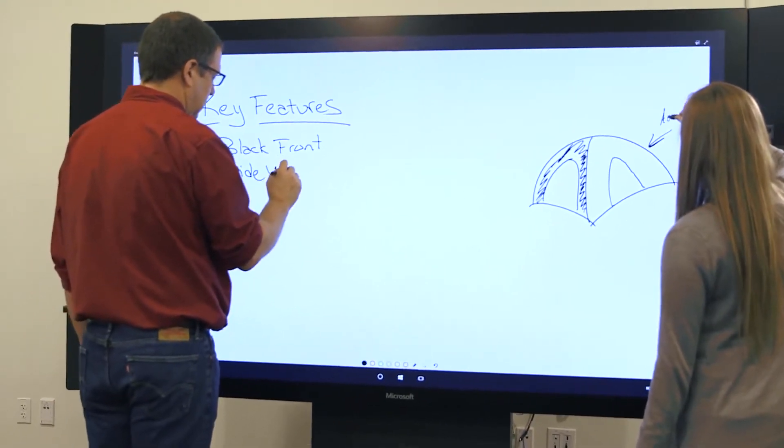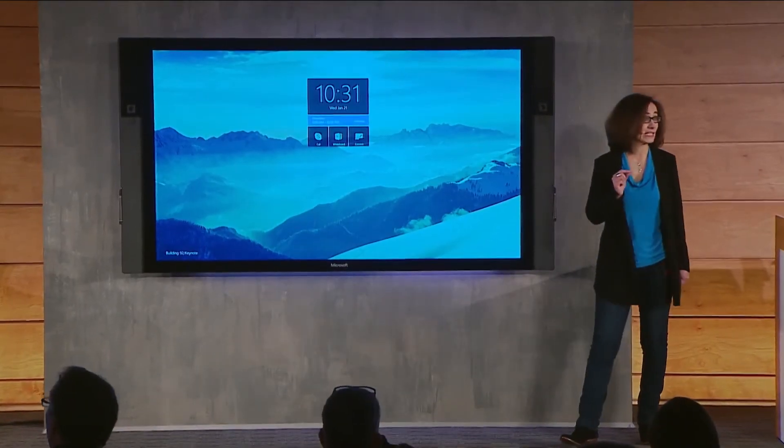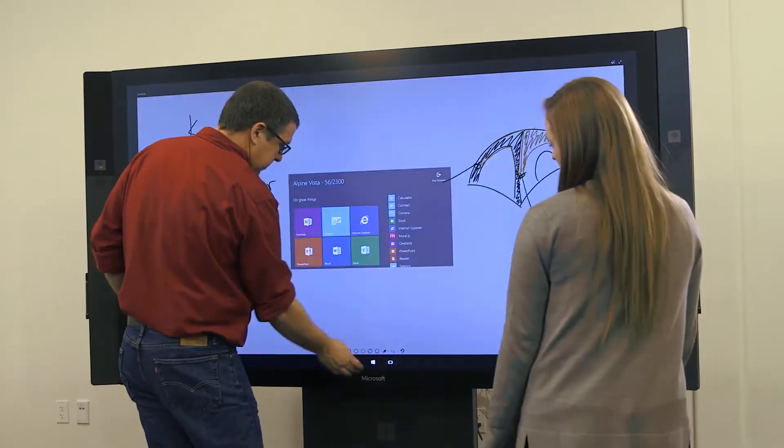Those are the big software announcements surrounding Windows 10, but Microsoft also had some pretty cool hardware announcements. The first is the Surface Hub, which is an 84-inch 4K touch-enabled display for the office. It allows users to collaborate in real time and also offers pen input capabilities.